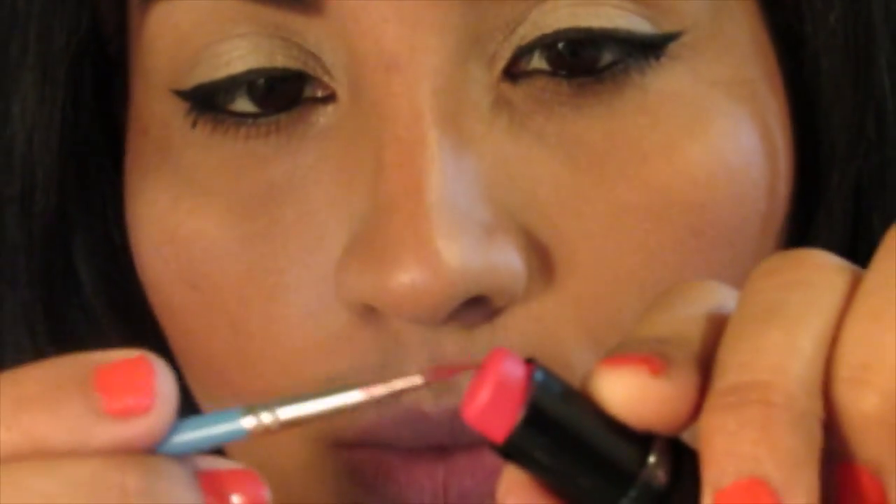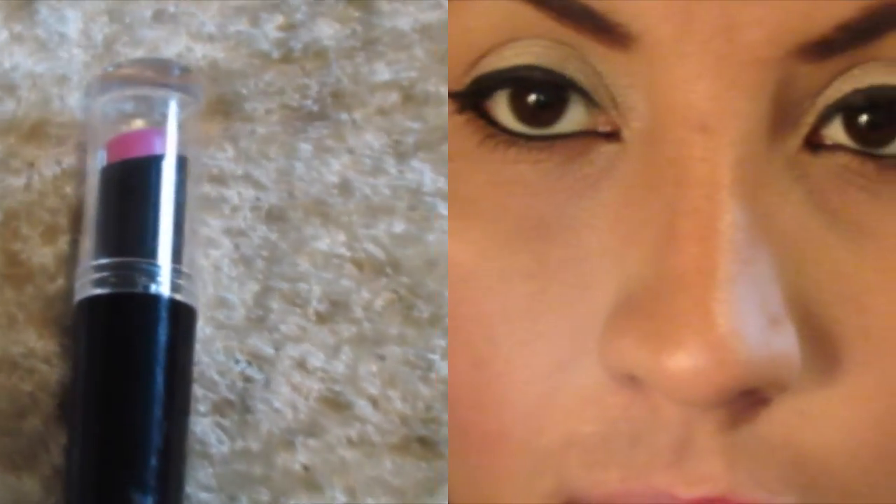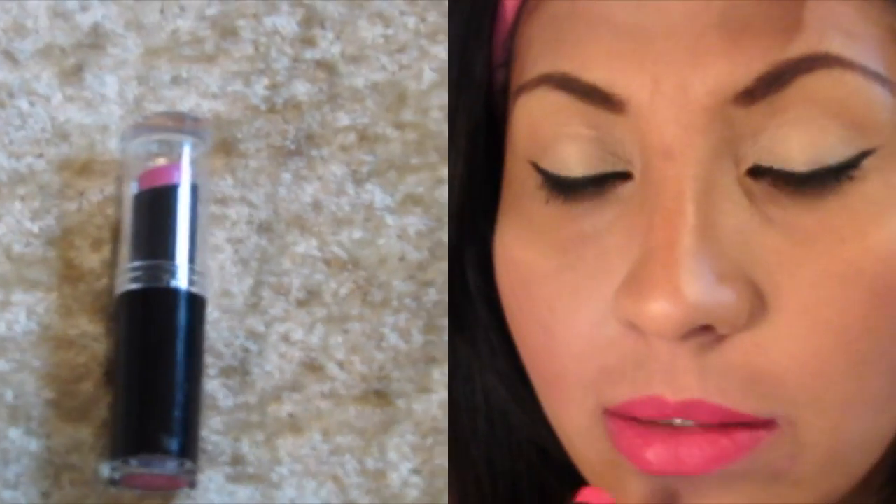Este es otro de mis nuevos favoritos. Es el 966 Don't Blink Pink, muy muy bonito este color. Este color lo comparan con el de MAC, con el Jam es con el que lo comparan. Me gusta mucho este labial de Wet n Wild. Super barato, cuesta como $2.99. Se los recomiendo también, muy muy bonito y dura bastante en los labios.